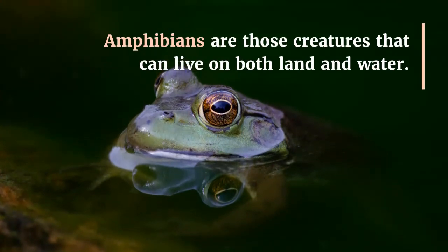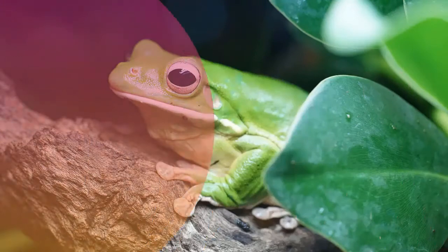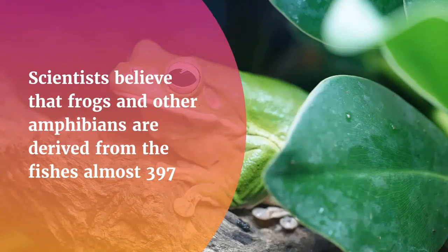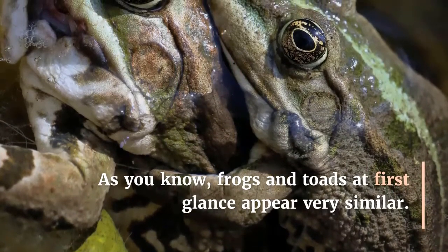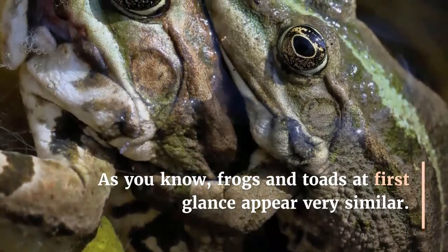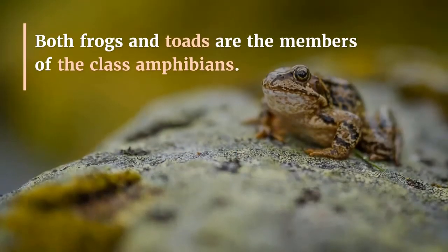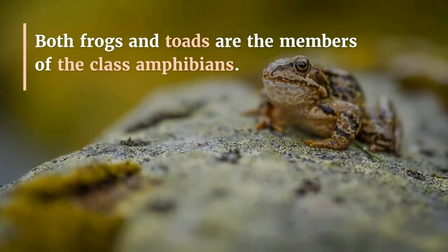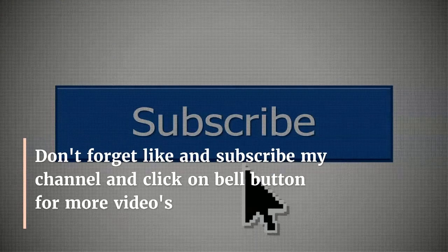Similarities and differences between frogs and toads: Amphibians are creatures that can live on both land and water — the word 'amphibian' means 'double life.' Scientists believe that frogs and other amphibians are derived from fishes almost 397 million years ago, in the Devonian period. As noted, frogs and toads at first glance appear very similar, but there are significant differences between them. Both frogs and toads are members of the class Amphibia.